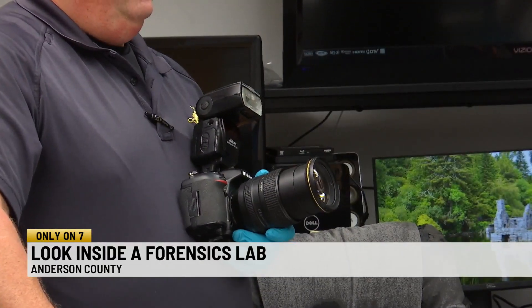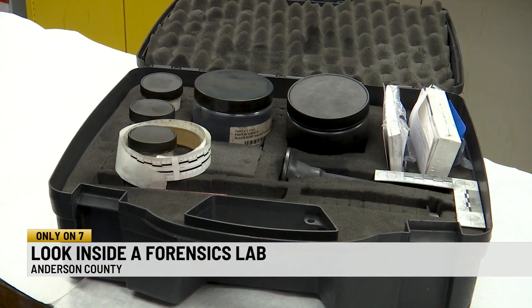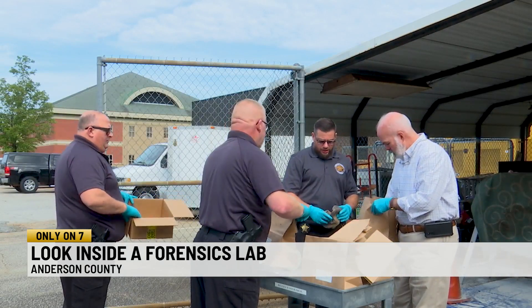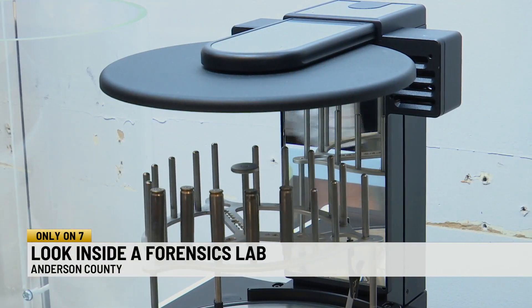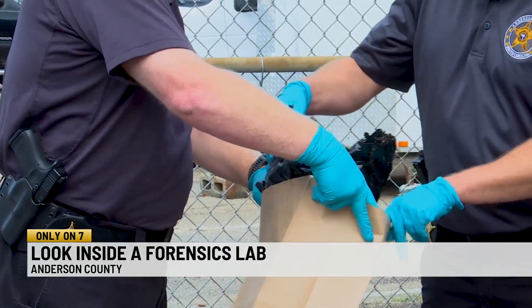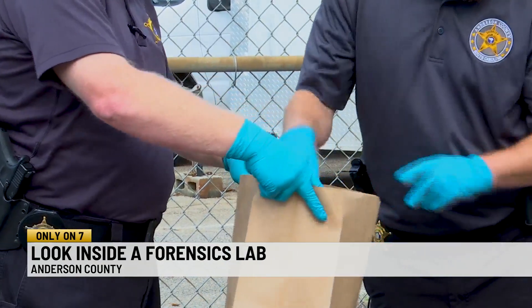Gloves, cameras, and fingerprint kits are a few tools they use. According to Anderson County forensic scientists, there are two divisions of forensics. Lieutenant Forensics Investigator Chris Scott says one division investigates and gathers evidence from the scene of a crime. Most of the crime that we respond to in this county, and probably in every county, is property crime.